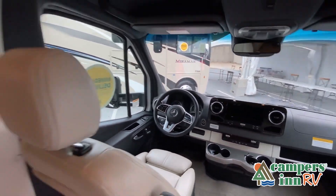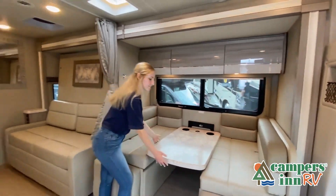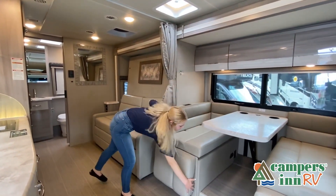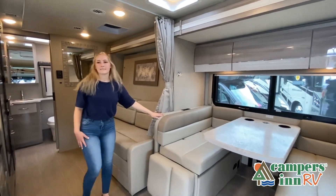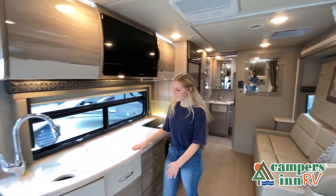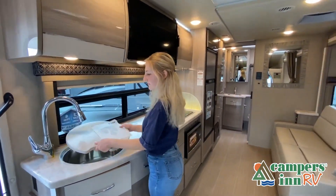While watching this video, take note of the innovative ways the manufacturer has used every possible space for storage and practicality, but there are many features not shown and we do not have the time to show all of them in this short video. You really have to come in and see this RV to fully appreciate all that this unit has to offer.